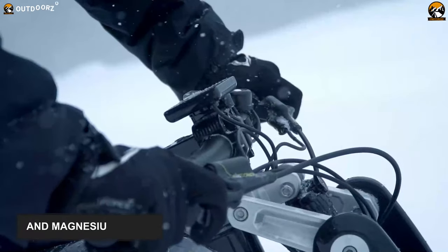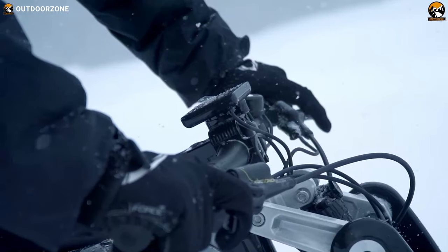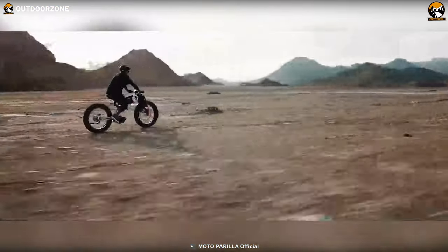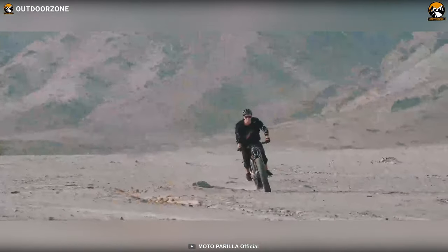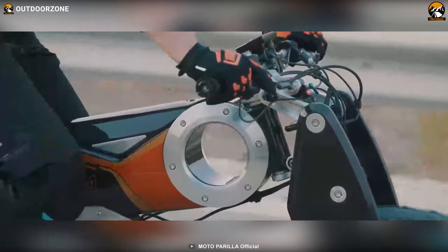Lastly, this innovative electric bike has a custom Moto Perilla display featuring Bluetooth functionality and is smartphone-compatible, so it'll always keep you updated by providing riding information. Overall, with a powerful motor, innovative structure, and beautiful design, this Moto Perilla Carbon is the next-generation e-bike that you have dreamt of.